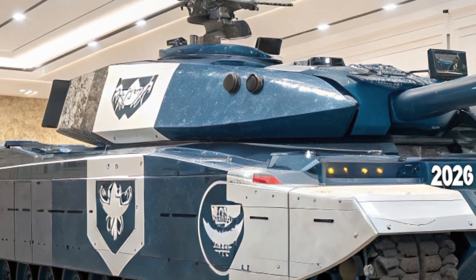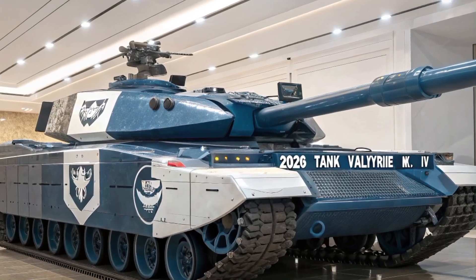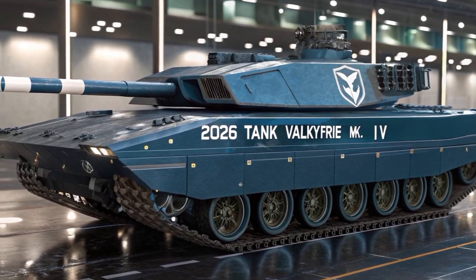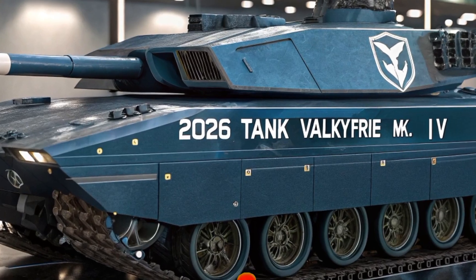The Valkyrie is also fully networked, sharing target data across drone swarms, recon units, and command centers in real time. This isn't just the future of tanks — it's a battlefield brain on treads.